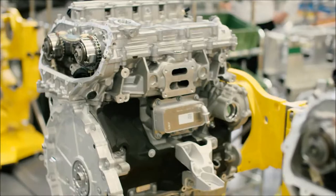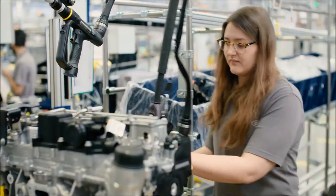My name's Tracey Ridgeway, I'm a Process Leader here in the Petrol Hall at the Engine Manufacturing Centre. My name's Georgia Rigby, I work in the Petrol Hall and I'm an Integrated Manufacturing Specialist.